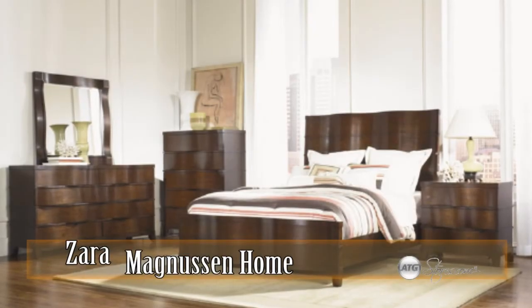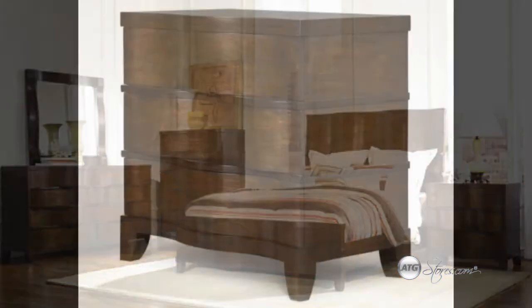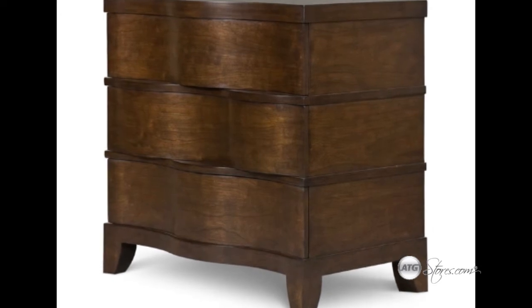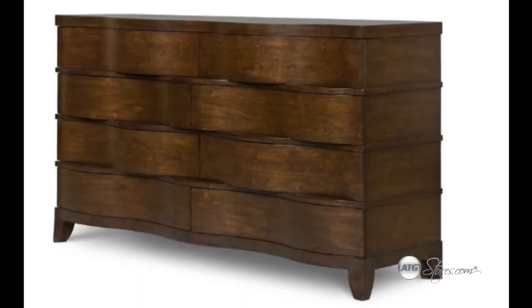The Zara Collection from Magnuson Home presents an artful collaboration of safari motifs with classic mid-century modern. Crafted of cathedral veneers and a rich sable finish, each element is exquisitely matched, joined and finished to showcase the inherent beauty of the wood and highlighted by gunmetal accents.